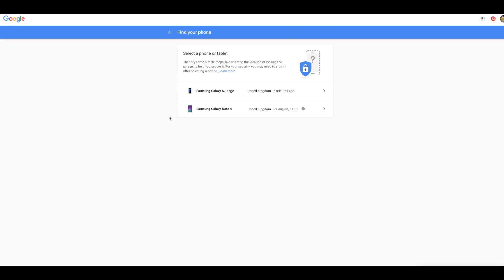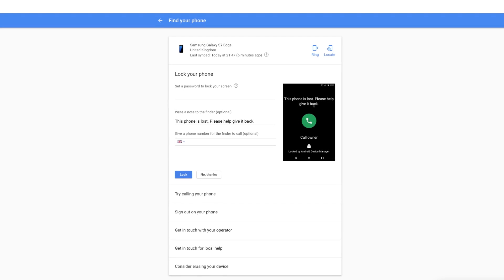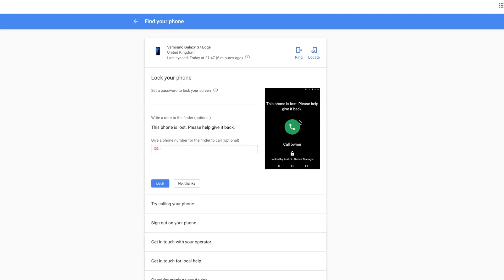With the recovery option, you can remotely lock your phone — useful if it's at a location some distance away, or you suspect it's been stolen. You can even leave a message on the lock screen, for example, 'This phone is lost. Please give it back.' It will then have a button on the screen to which you can allocate a number for it to call, for a finder to get in touch with you.